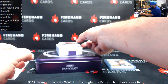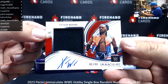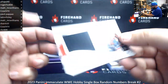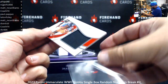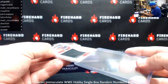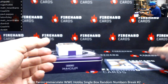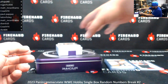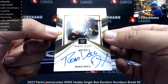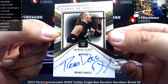First autograph of the box — Xavier Woods memorabilia auto, 80 of 99, spot zero, Five Side 40. We've got a Marks of Greatness auto, number two of 99. Welcome everyone to the dog house — ho, ho, ho — Road Dogg Jesse James, 68 of 99, spot eight going to Coach.